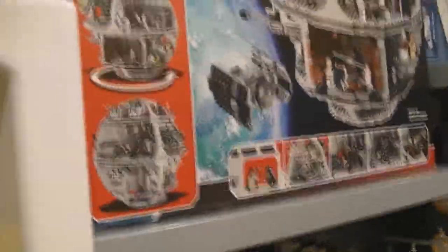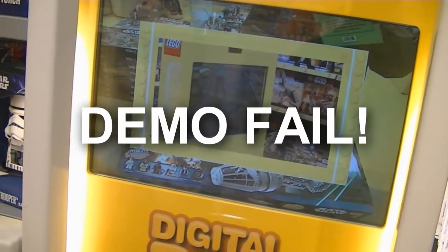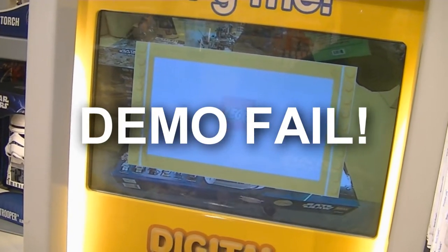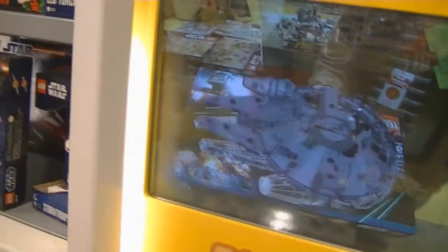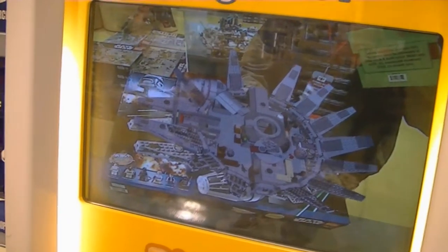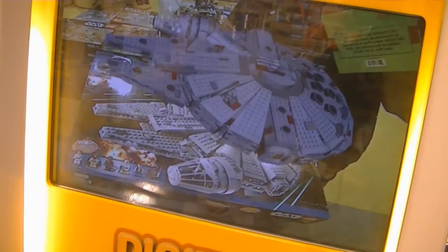I think this one will work. This is the Millennium Falcon, and here we have the Try-Me digital box. So I hold it here... it's not going to work for me. There we go. That's pretty cool, though this is getting really heavy because I'm holding it with a really awkward grip.